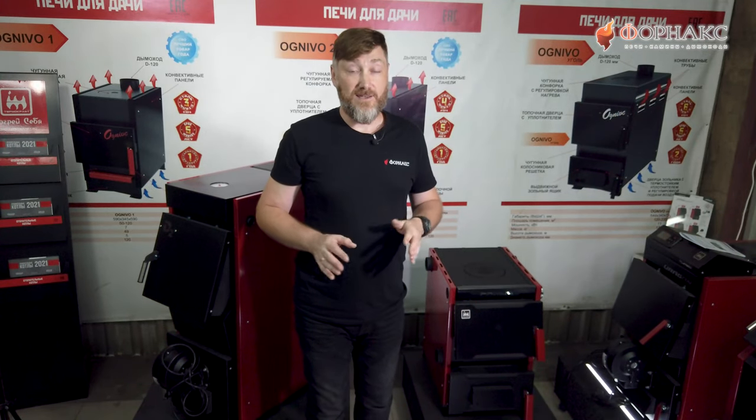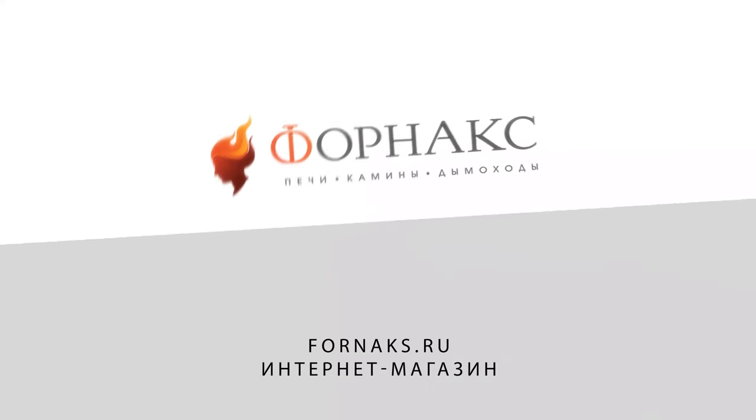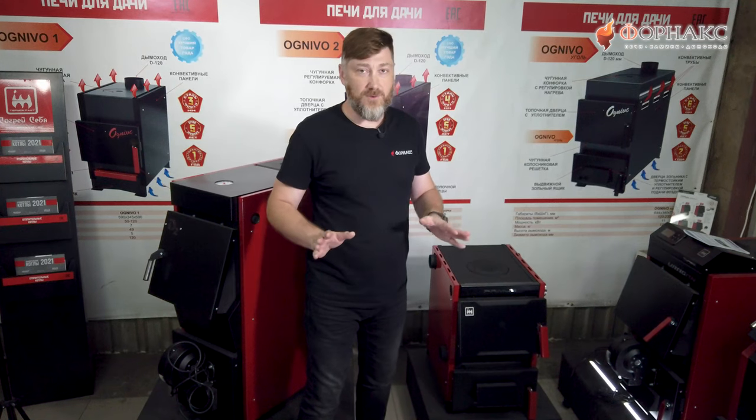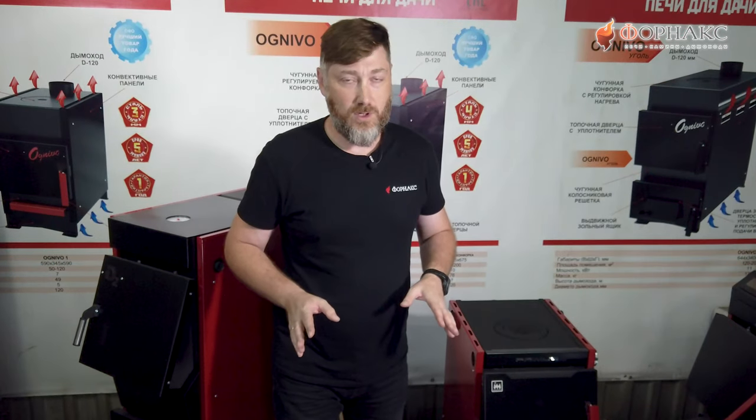Точнее, даже о целой линейке. Это новые котлы серии Primus. Представлены они тремя модификациями на 10, 14 и на 20 кВт. В первую очередь, наверное, всех интересует, помимо конструкции, цена. Сколько он стоит?